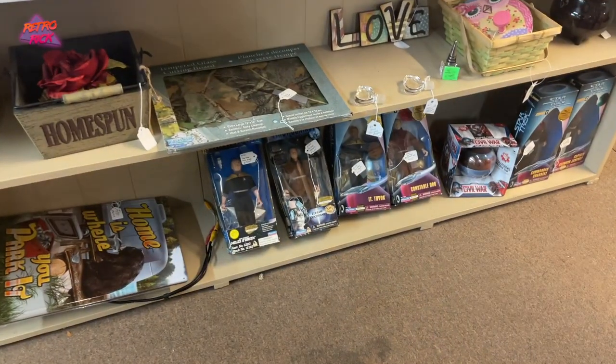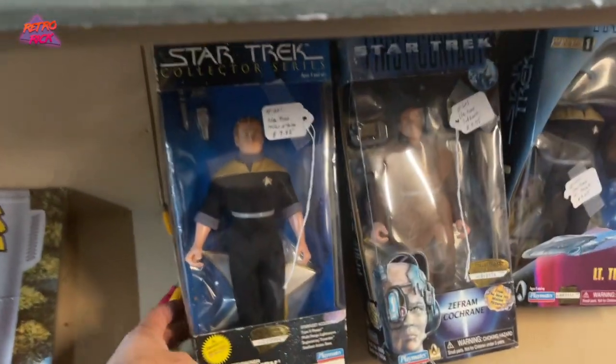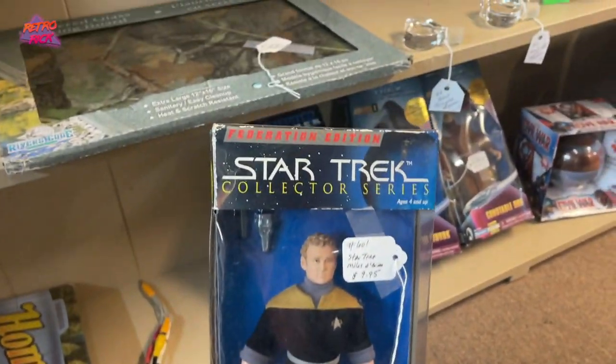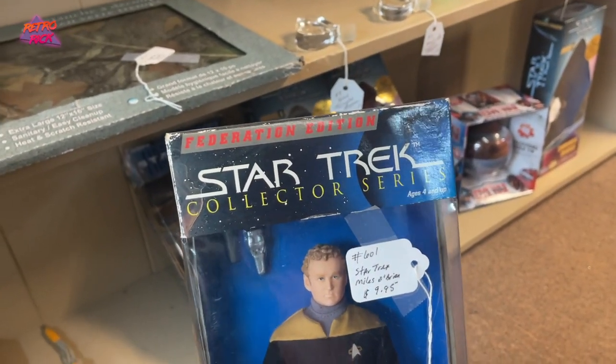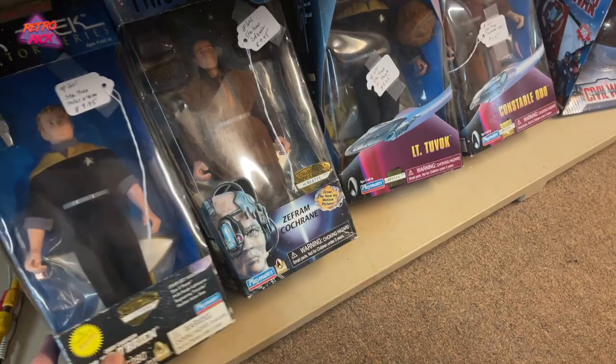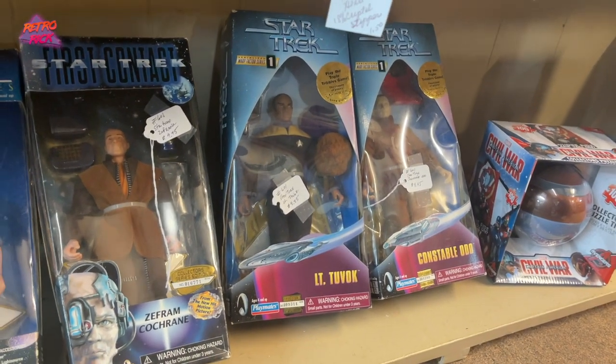Look down here, man. We got some 90s figures — Star Trek. Miles O'Brien. The Collector Series. Anytime you have to put Collector Series on something, it's not going to be a collector's idol. Odo? All you Trekkies are about to get on to us — you're not saying any of those names right, you idiots.